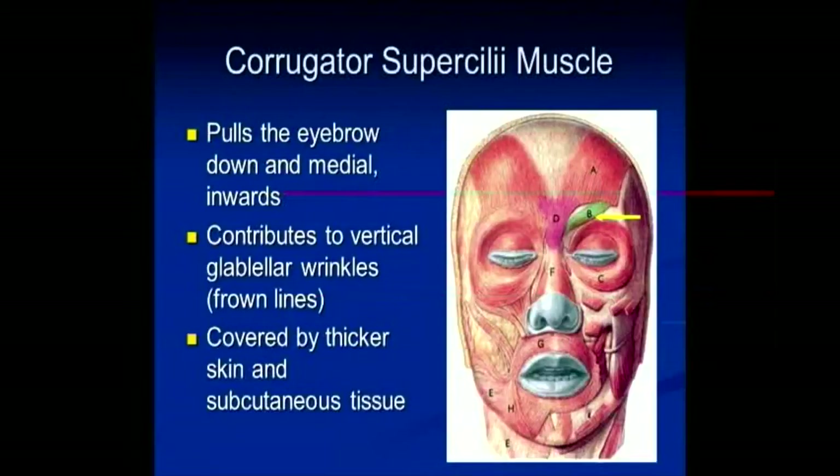The next muscle relevant to blepharospasm is the corrugator muscle, shown here with the blue arrow. The major function of this muscle is to pull the eyebrow both down and in towards the nose. This is one of the muscles that men and women all around the world pay millions of dollars every year to have treated with Botox for cosmetic reasons. It contributes to those vertical up-and-down lines in this region — the anger or frown lines. This muscle is covered by thicker subcutaneous fatty tissues, and it often takes a little bit more toxin in that area.